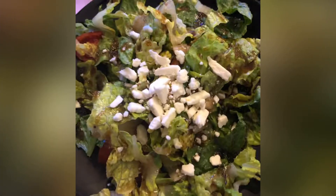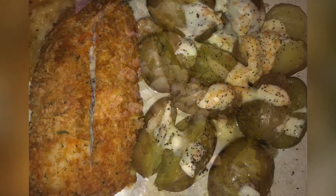So as you can see, we've got a side salad going on. This is romaine lettuce with some tomatoes — they are grape tomatoes that I just sliced into fours. There are some finely chopped onions in there, topped with some feta cheese and some balsamic vinaigrette.